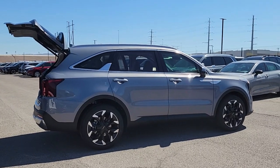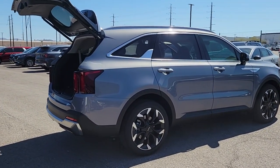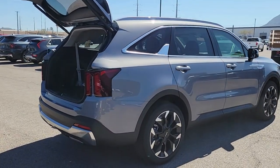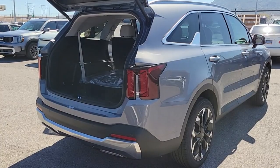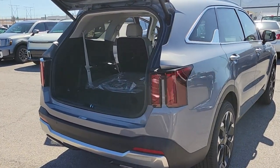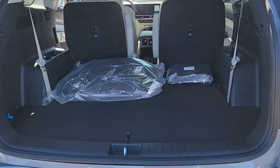These are just some of the great options this vehicle comes with: pre-collision system, backup camera, wood grain interior trim, third row seat, dual zone AC, leather steering wheel, tire pressure monitoring system, floor mats, rear parking aid, and driver illuminated vanity mirror.